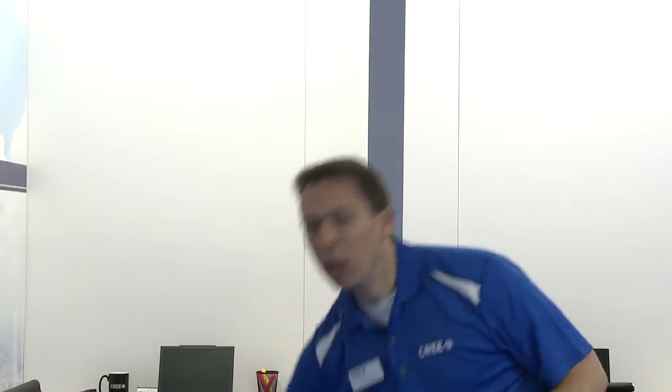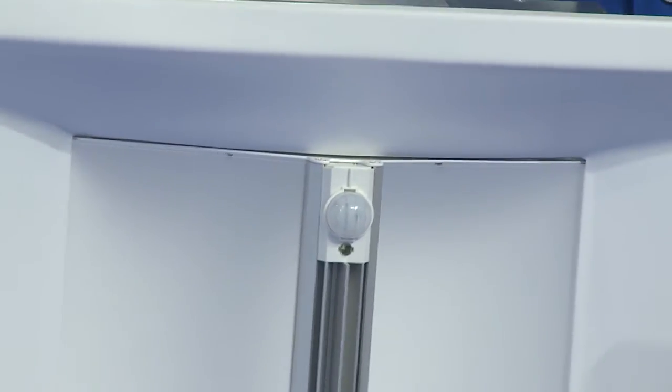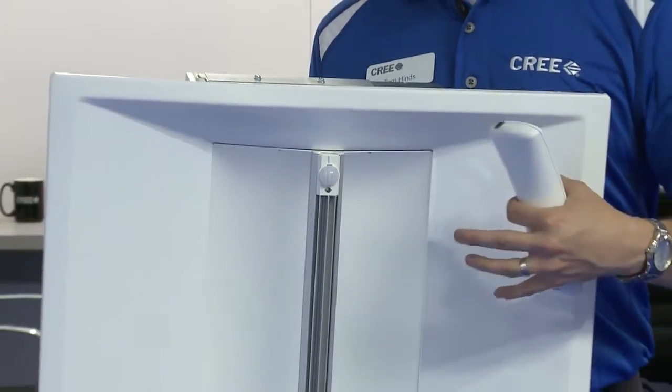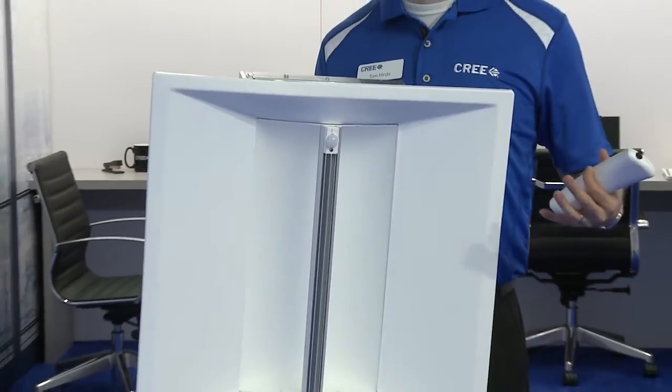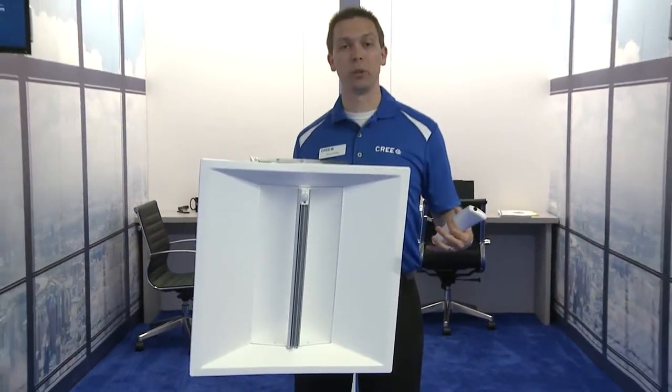With Smartcast Technology, we try to bring lighting controls back to being as easy as fixtures and switches. We did three things to accomplish that. The first thing we did was install sensors on every single fixture — a motion sensor and an ambient light sensor built into the fixture itself. This eliminates the need for sensor layouts and one-line diagrams, removing that extra design work required with traditional lighting controls.